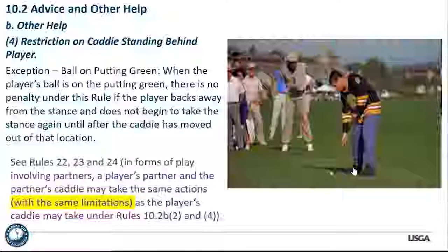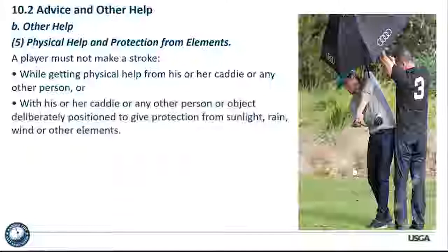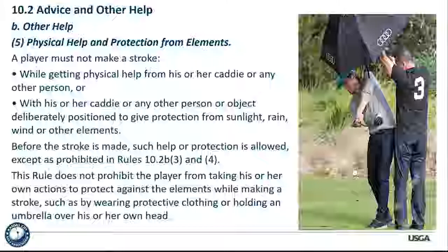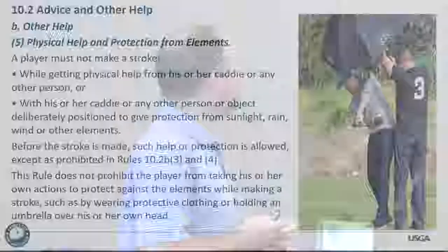Physical help and protection from the elements: a player must not make a stroke while getting physical help from his or her caddy or any other person, or with his or her caddy or any other person or object deliberately positioned to give protection from sunlight, rain, wind, or other elements — it's an outdoor game. Interestingly, the rule does not prohibit the player from taking his or her own actions to protect against the elements while making a stroke. If you want to hold the umbrella over your head and make the stroke, you're not in violation. Before the stroke is made, the caddy can hold the umbrella — just not while the stroke is being made.